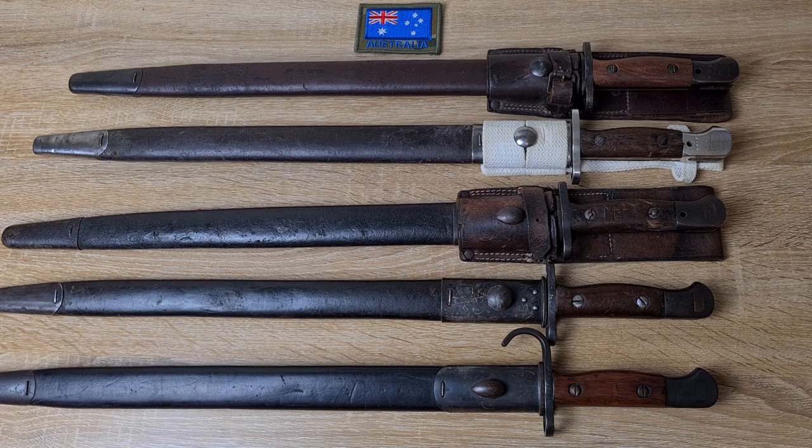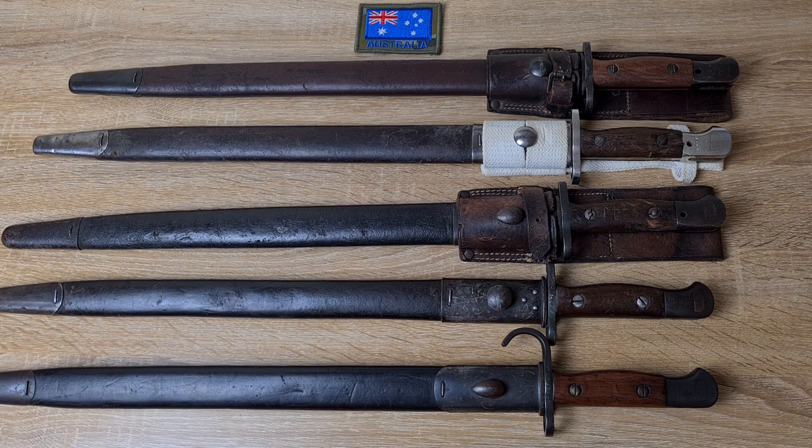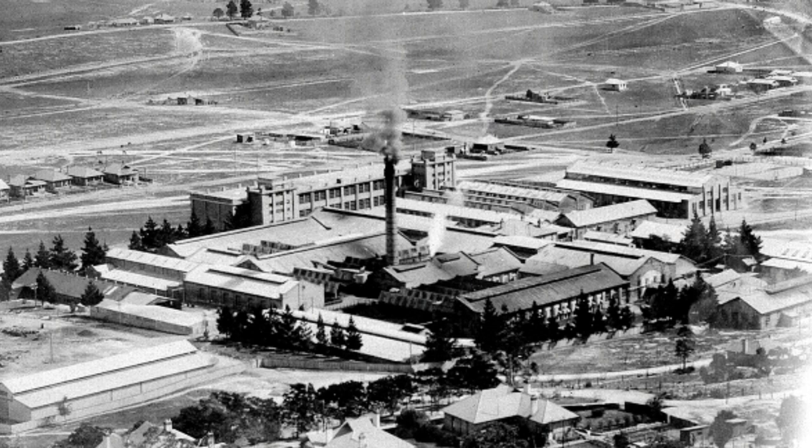In 1912 the Australian government purchased machinery from Pratt & Whitney in the US. Prior to the machinery coming over, a couple of rifles and bayonets were made and you can come across those - they will have their own unique stamping on the pommel, a C with a broad arrow above it, and those are quite rare and fetch quite the price. By 1912 machinery was brought down here, the small arms factory at Lithgow started production, and in 1913 the first rifles and bayonets were completed.